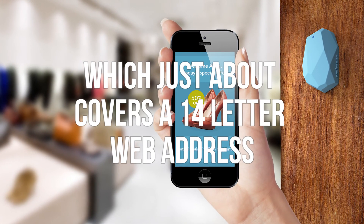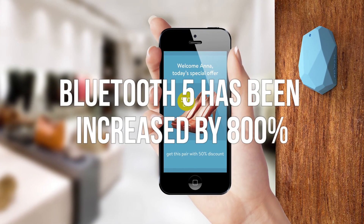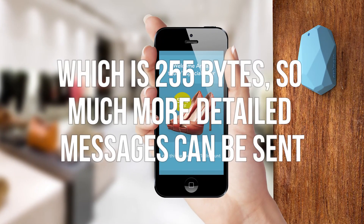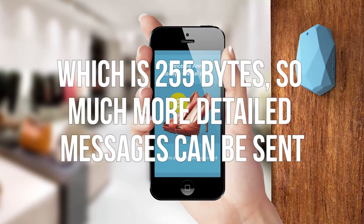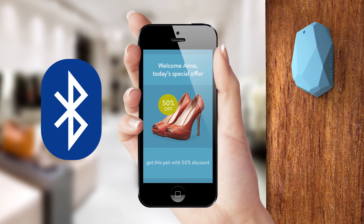previous setups required. A practical example could be if you go to a Starbucks, a promo code or a special offer could be sent directly to your smartphone. Or if you're visiting a new airport, you could be given pinpoint live navigation so you'd never be lost again.